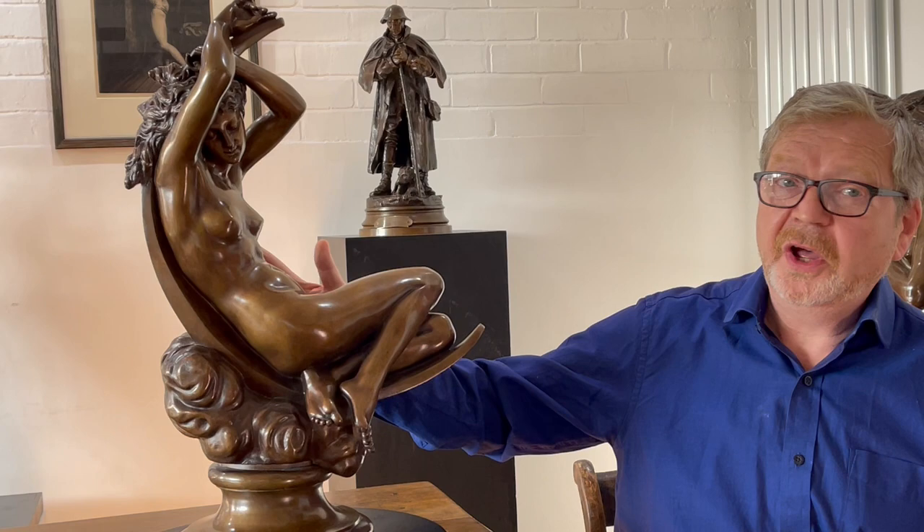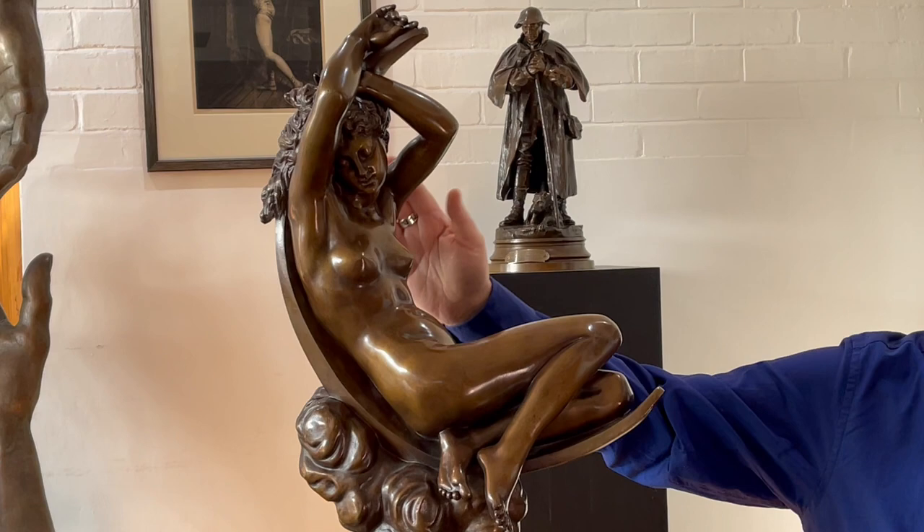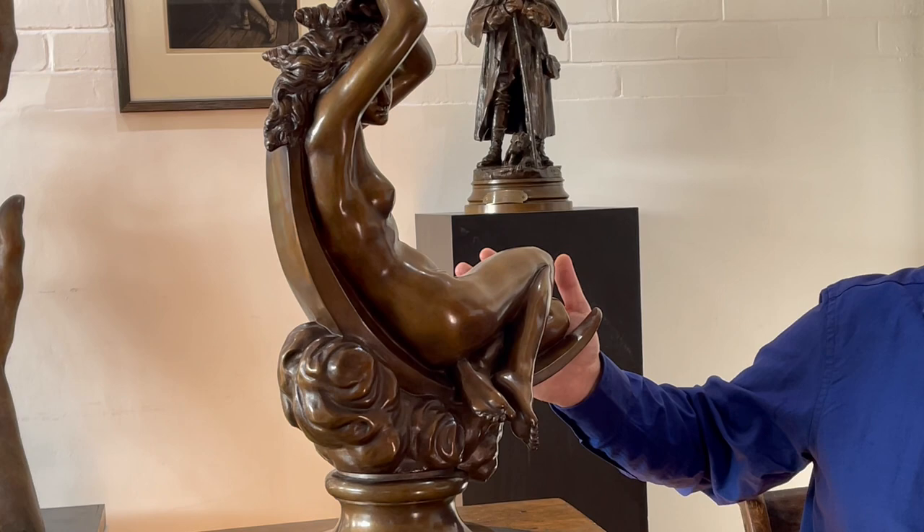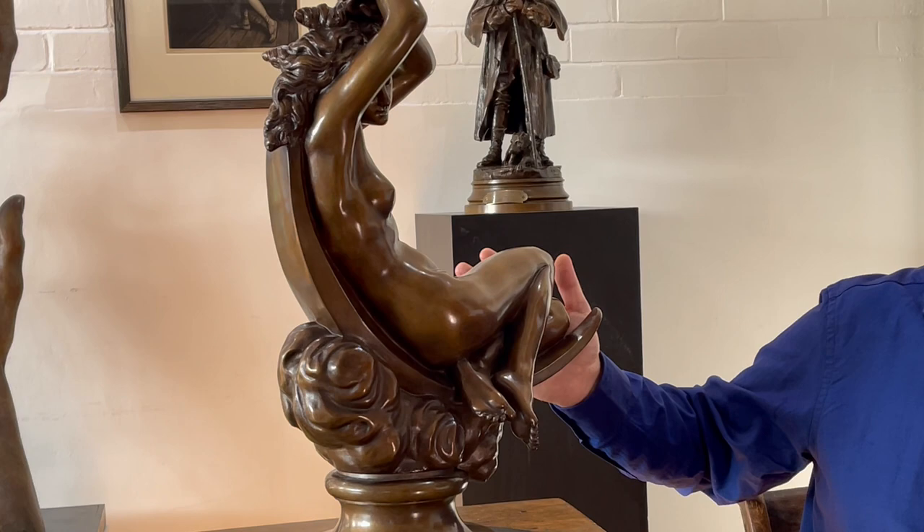Diane is often associated with hunting, with dogs, and with bows, but she's also associated with the moon and bringing light. What I like about this piece is the depiction of her relaxing in this lovely languid pose with her legs folded up, her arms very relaxed in the shape of the crescent moon. You'll see clouds here on the base, and the moon nestling in the clouds.